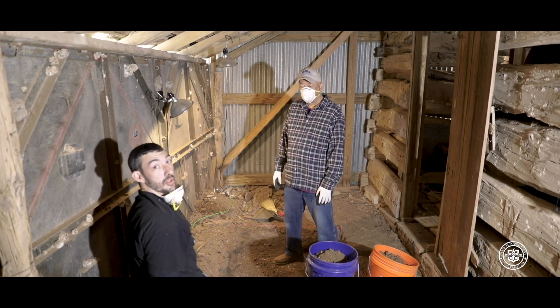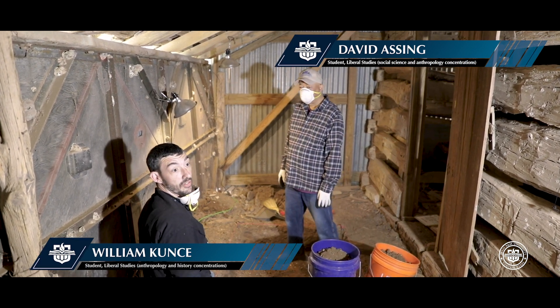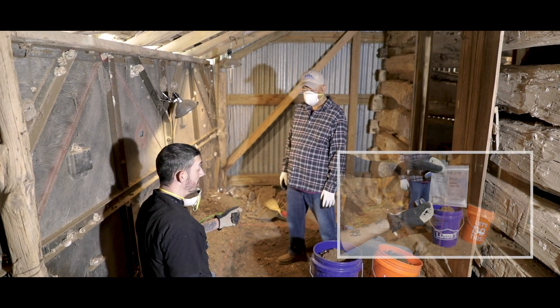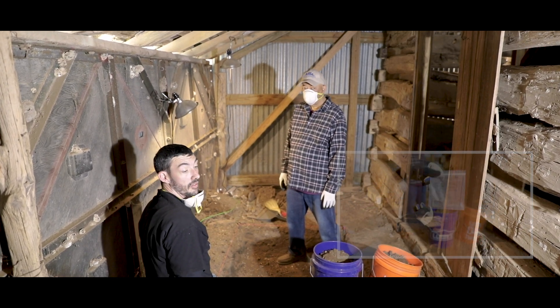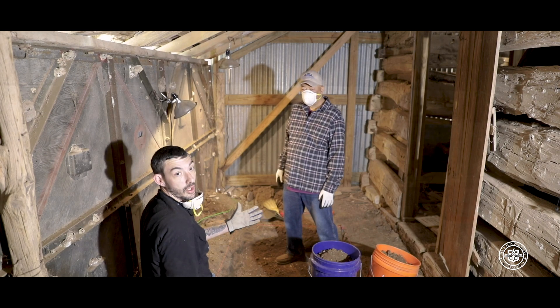We're doing unit six of the dig sites here. We're on level three looking for anything we can find artifact-wise. So far in this unit we've found a belt buckle, a lot of nails and wire, and a lot of glass. Hopefully we can date all of that and get a better idea of around when this area was being used.